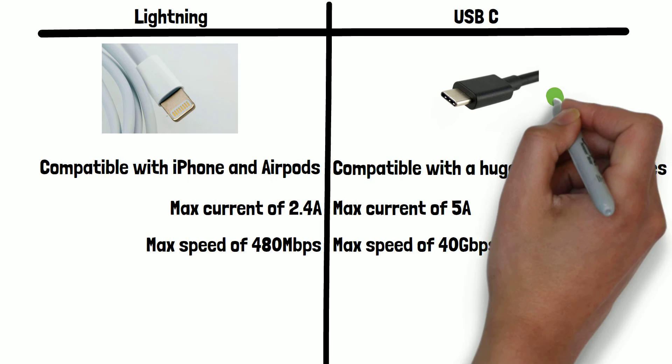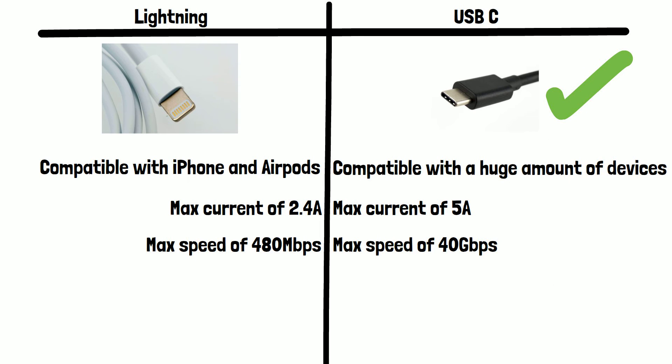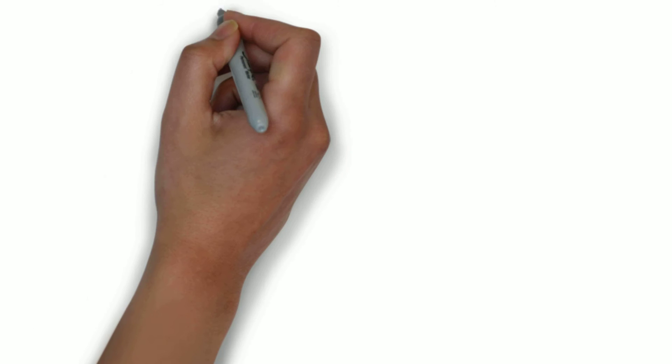Based on this, we can see USB-C is technically superior in every way. So why is it that Apple still stubbornly refuse to switch their most popular product, the iPhone, to USB-C?